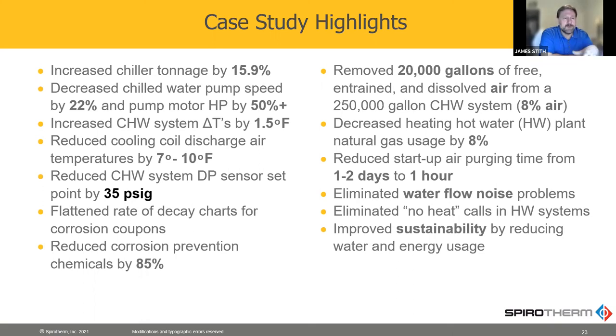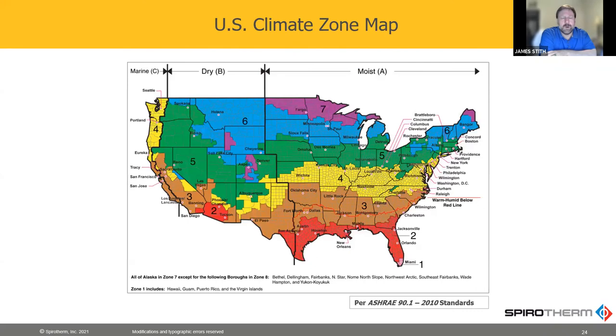The rest of these bullet points come from other projects, but they're all notable. Because we've removed all the air and the oxygen, we reduce corrosion, and so the prevention chemicals go down by 85%. We took 20,000 gallons of air out of a system that was 8% air. We reduced startup air purging from days to an hour, and as already noted, we eliminate noise.